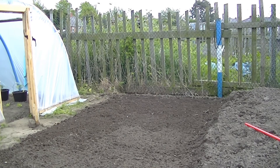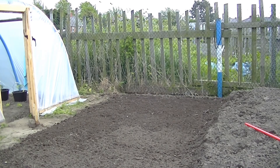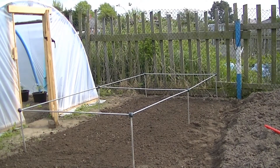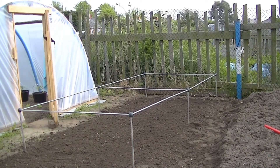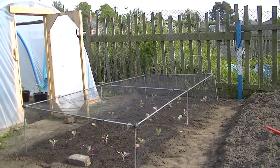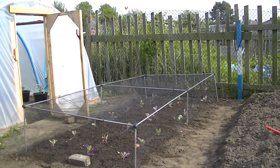That piece is all raked level now. Next, let's get a plant in. The frame is up for my pigeon netting, which also gives me an idea of the area I've got the cabbages in. That's 21 cabbages in — Greyhound variety. Got the netting on. All ready to go and watered.